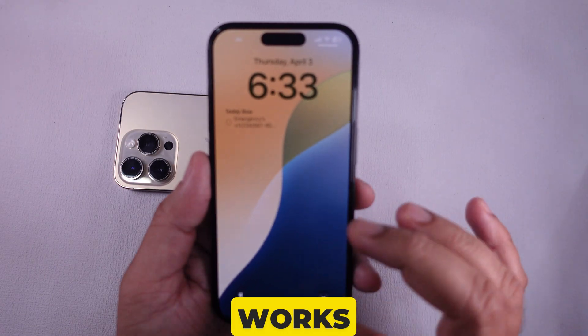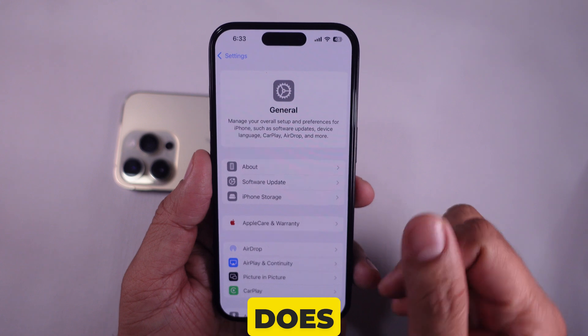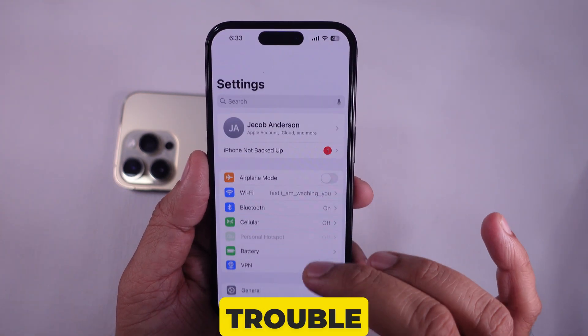Then check whether your device's Prioritize Notifications are working again. If this works, then you are lucky. If it does not, then proceed to the next troubleshooting step.